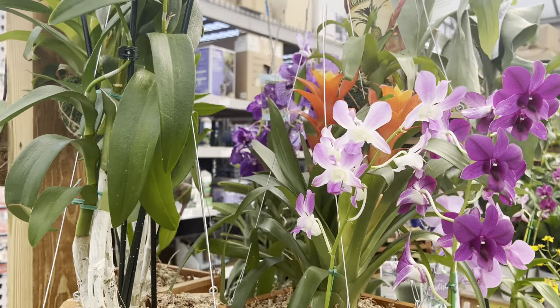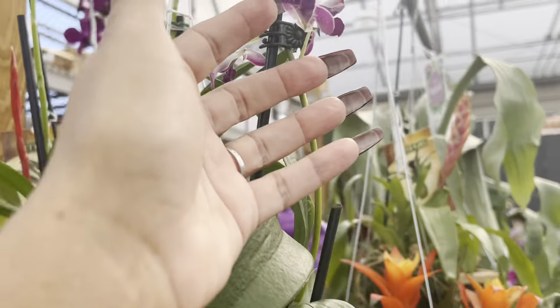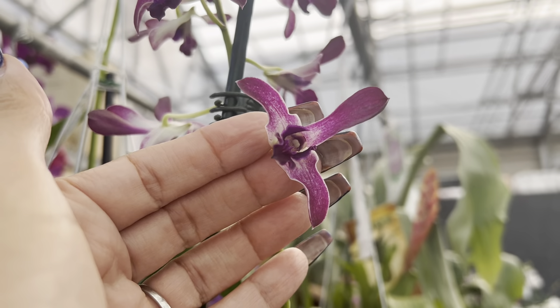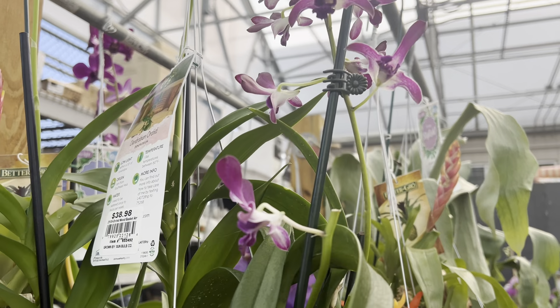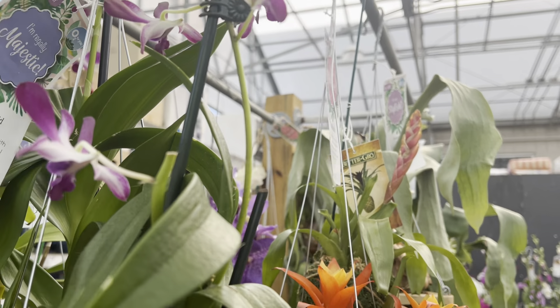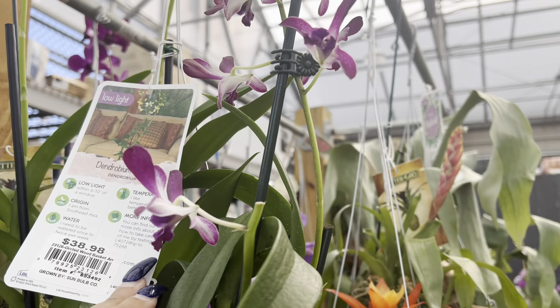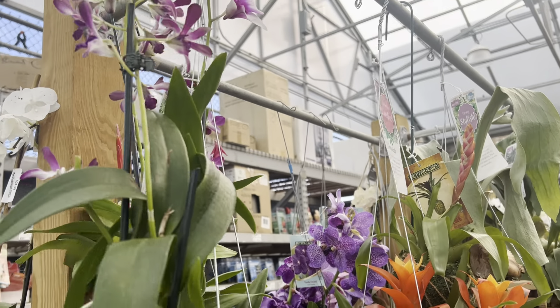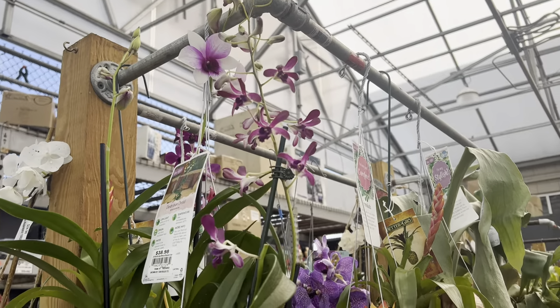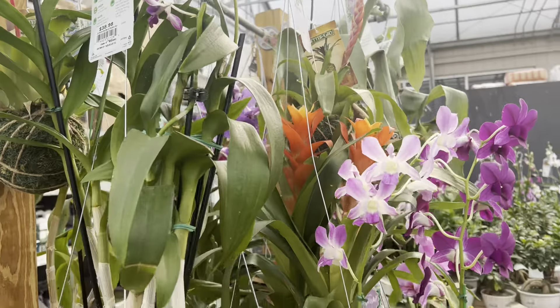Look at this one right here — isn't she adorable? She's at $38.98, but there are actually two of them here, so I think it's a good deal for what I've seen before.